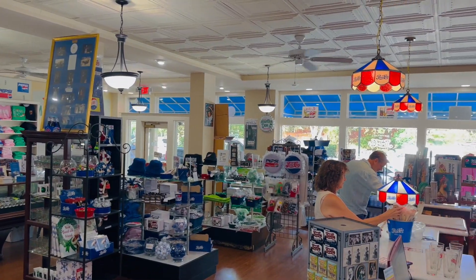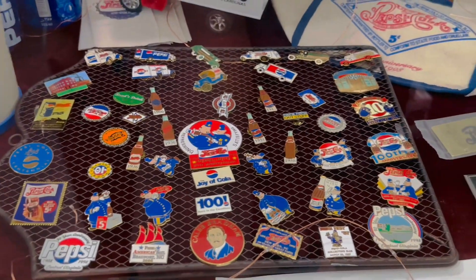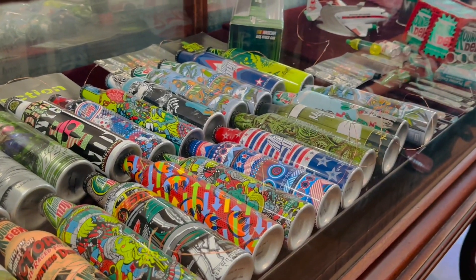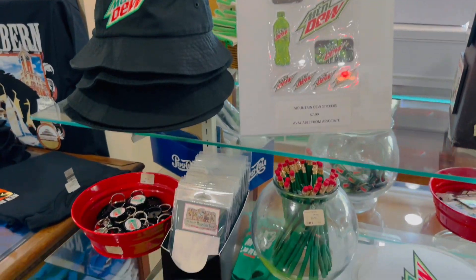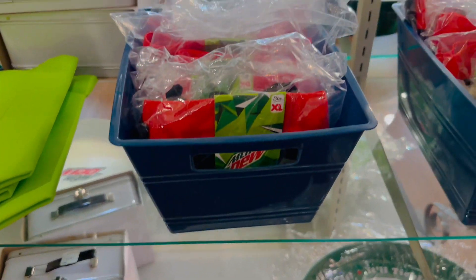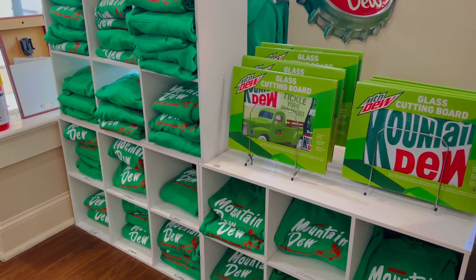What about you guys watching? Are you Pepsi or Coke? What's your drink of choice?